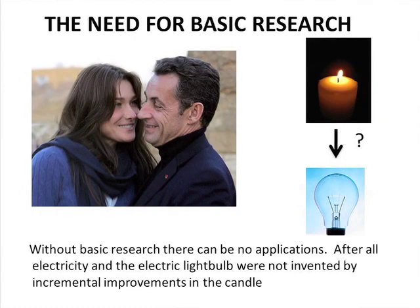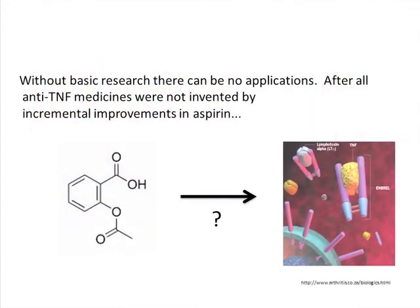Basic research is under threat in the US. No governments seem to want to fund it anymore. Sarkozy said famously, without basic research there can be no applications. After all, electricity and the electric light bulb were not invented by incremental improvements in the candle. There was no anti-TNF invented by incremental improvement on aspirin. To go from aspirin to Enbrel took a huge amount of research — DNA had to be discovered, everything had to happen. The importance of this research is critical.